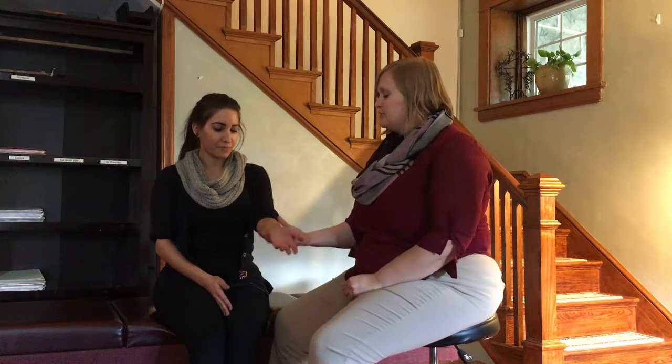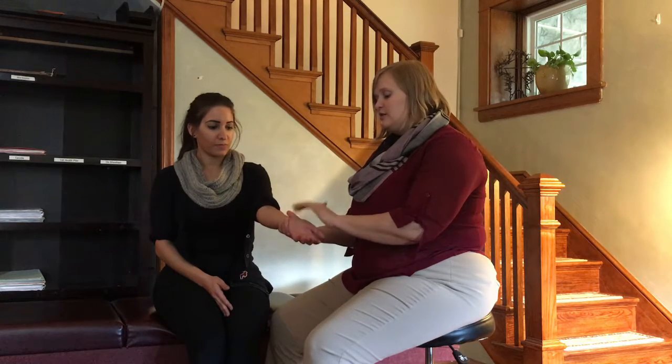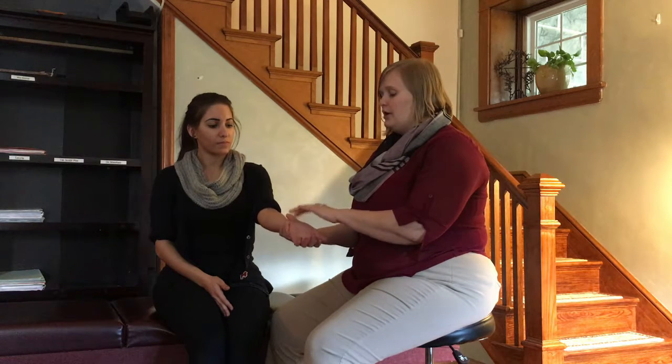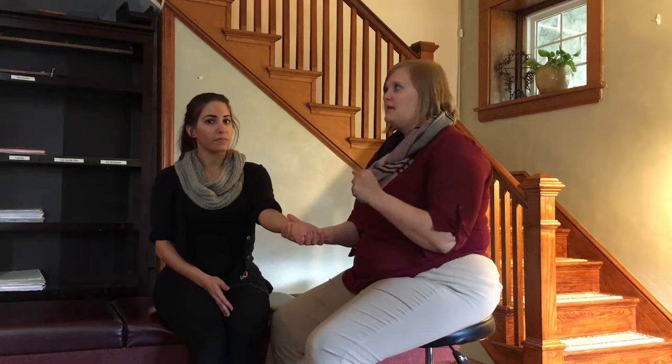So I'm going to show you two different tests to see if you do have carpal tunnel syndrome, and Jolene here is going to help us out. The first one — you're just going to tap right over where that nerve would go through. If there is numbness and tingling or pins and needles feeling in your hand, then that's how you know you're irritating that nerve — it causes it to light up.